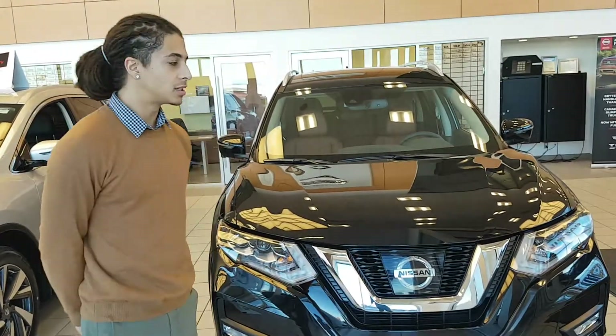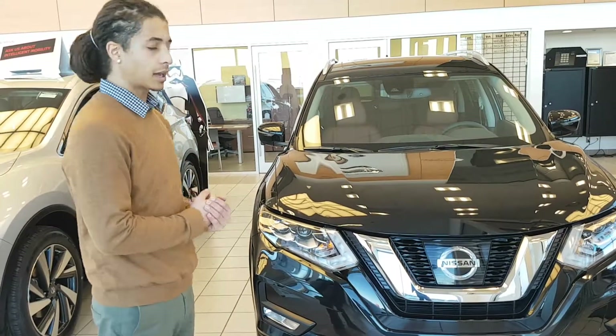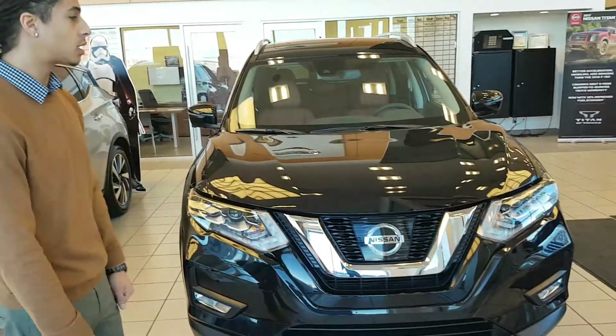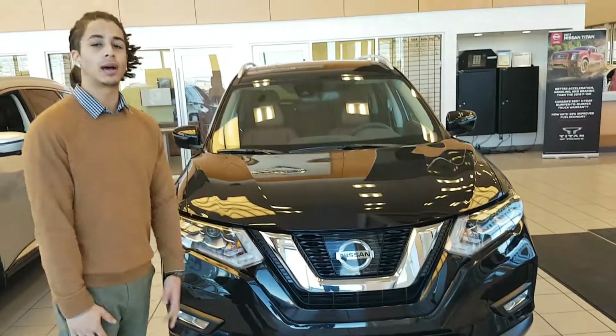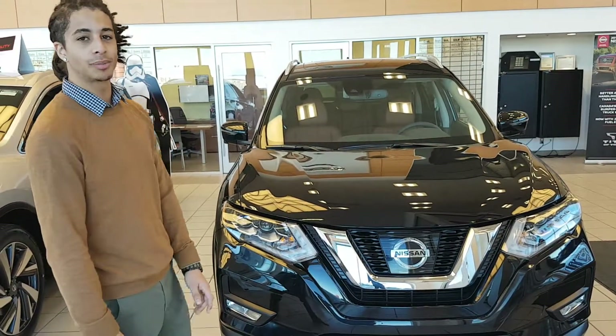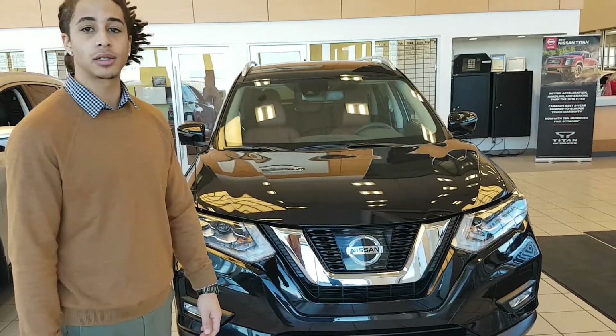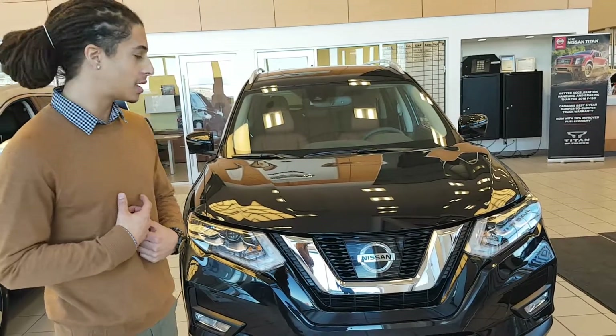Hey there Randy, this is Jared from LA Nissan here, and behind me I have a beautiful SL Rogue in magnetic black. This is also the Platinum Reserve interior. I know you're still checking out your options, so I thought I would just show you what this one has and see your thoughts on it — introduce myself and put a face to the name as well.